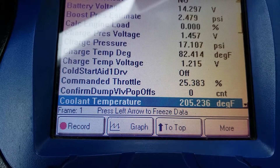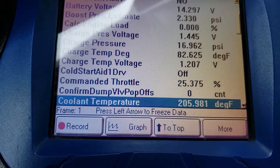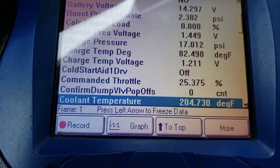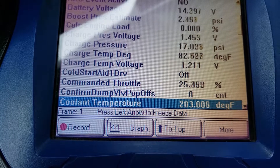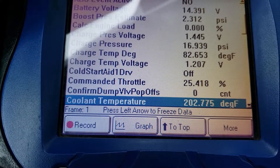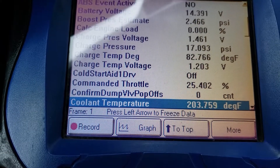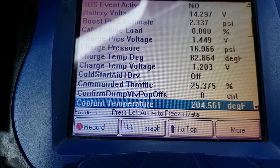Let's see how it goes — 202, 205, 206, and then back down. Back and forth, just swinging. Everything is behaving normal.